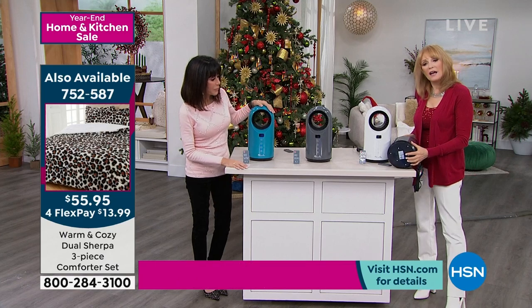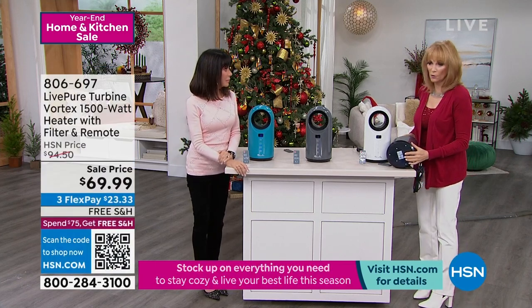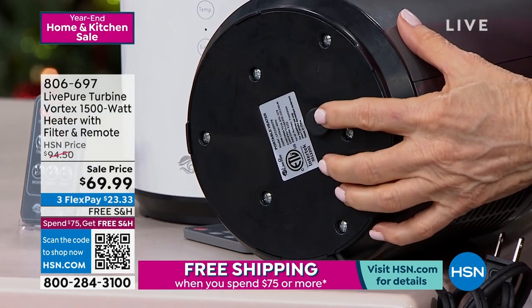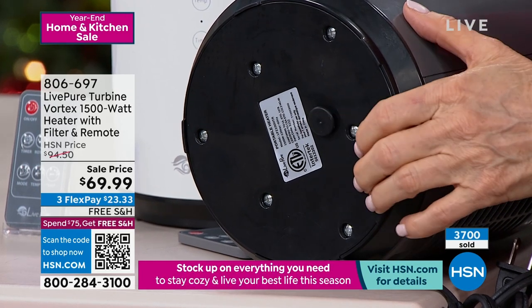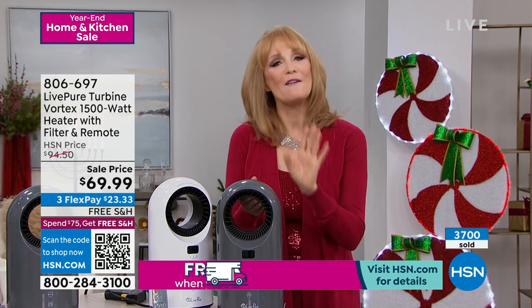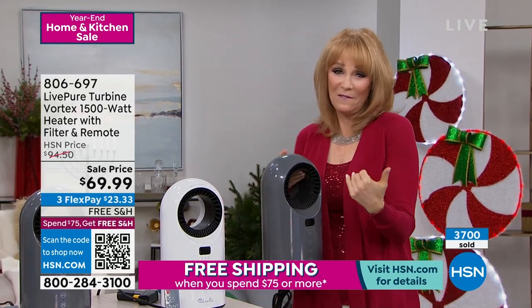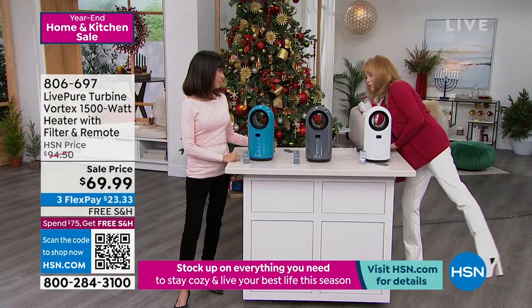Let's talk about that auto shutoff — if it gets knocked over, which is super important because it is portable. If the kids knock it over, the grandkids, or the pets, don't worry, that will shut it off. So it's an auto off — never a fear factor. And the fact that it's bladeless takes away that fear factor as well. So those are all really great features to appreciate.